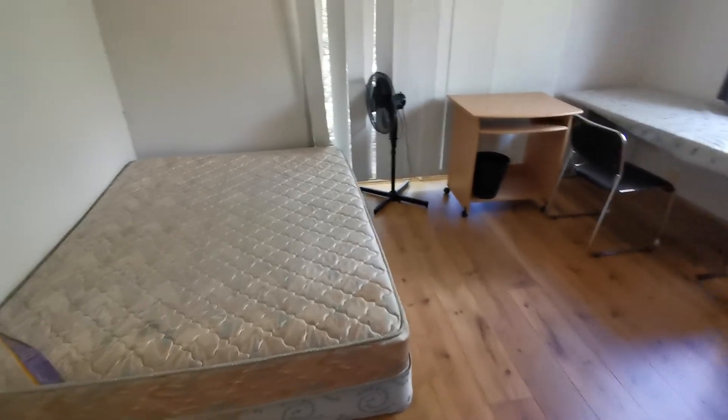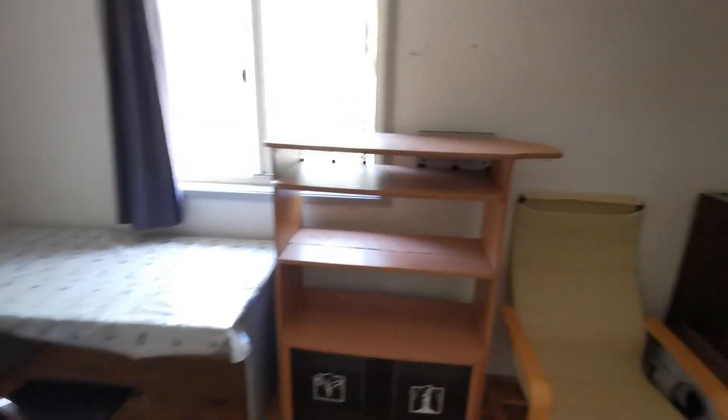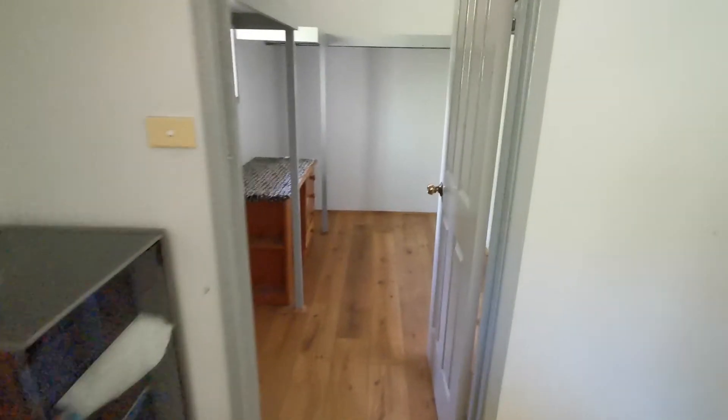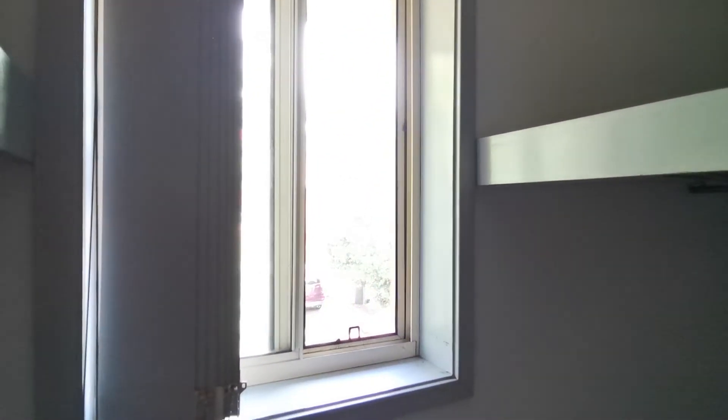There is a small linen cupboard here. Last is the master bedroom, roughly 12 square meters. It has a window towards the road and a walk-in wardrobe with enough space for your clothes, shoes, and everything. A small window lets natural light and airflow come in.